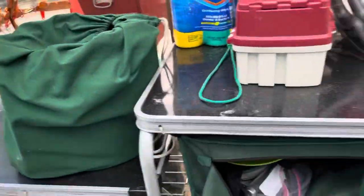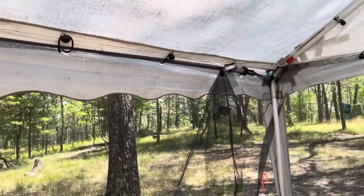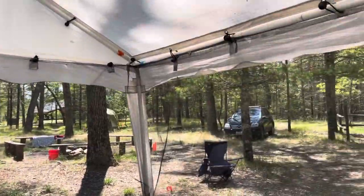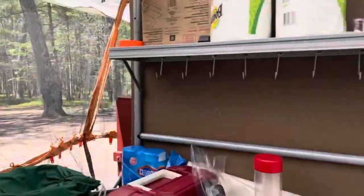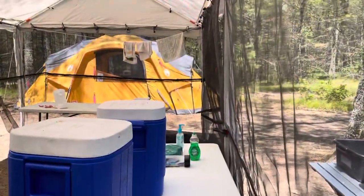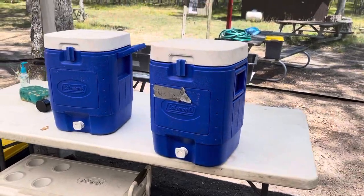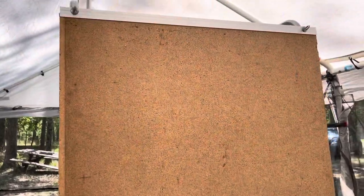We have a net surrounding the tent which stops mosquitoes from coming in, so we have hooks all over the net, which works out really good — tons of mosquitoes here. Moving forward, this is a table we use to keep water so we are all hydrated, and we have a big cooler which is full of ice and holds all of our perishables.